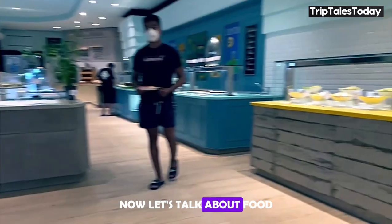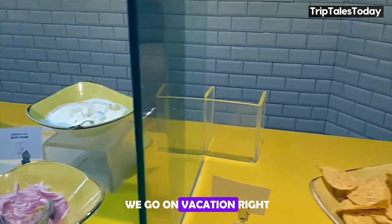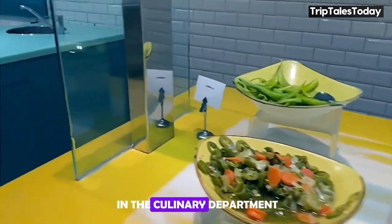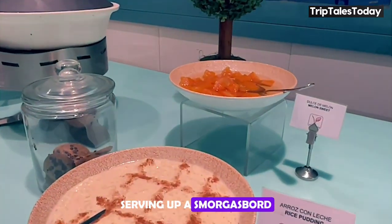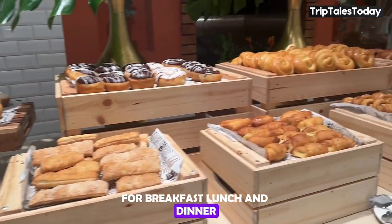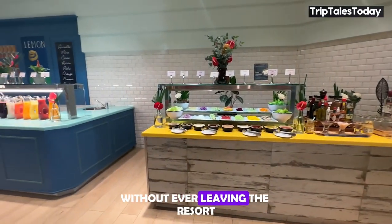Now let's talk about food, because that's half the reason we go on vacation, right? JOIA Bavaro doesn't disappoint in the culinary department. Their main restaurant is a buffet-style wonderland serving up a smorgasbord of international cuisine for breakfast, lunch, and dinner. It's like taking a culinary world tour without ever leaving the resort.